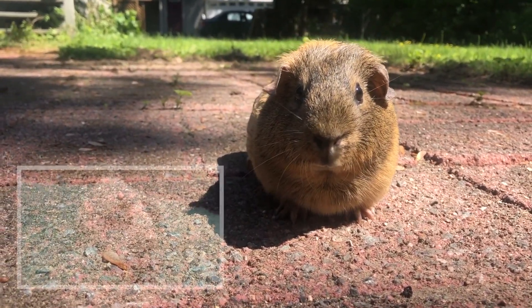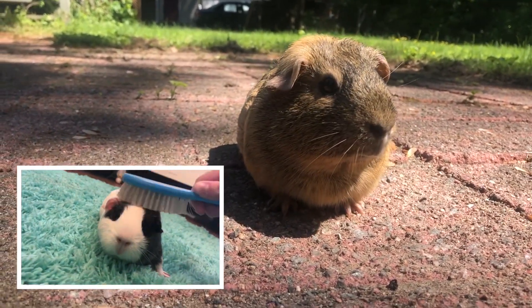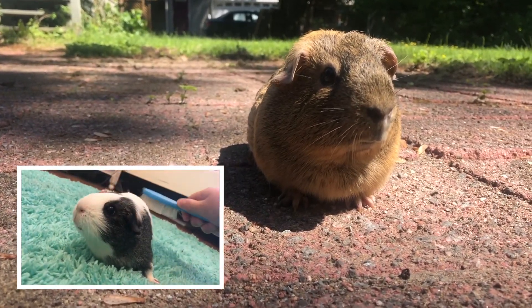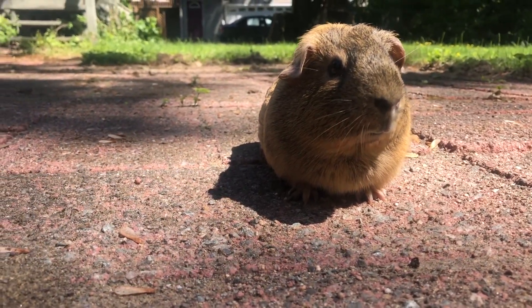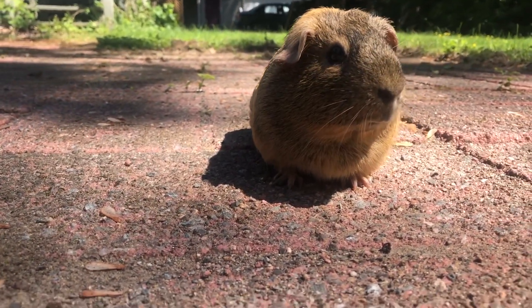You could also try to brush your guinea pig's fur regularly to remove excess fur. If you've got a long-haired guinea pig, you could trim their coat so it's not as heavy and trapping the heat. Imagine how you would feel wearing a heavy winter coat in hot weather.